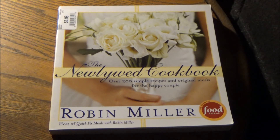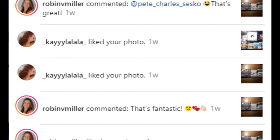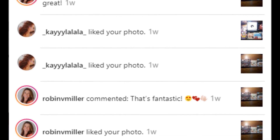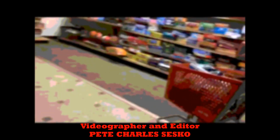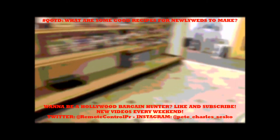Thanks for watching, and tune in tomorrow to hear my full thoughts on my mother getting married. Until then, I'll catch you on the flip side. Bye!